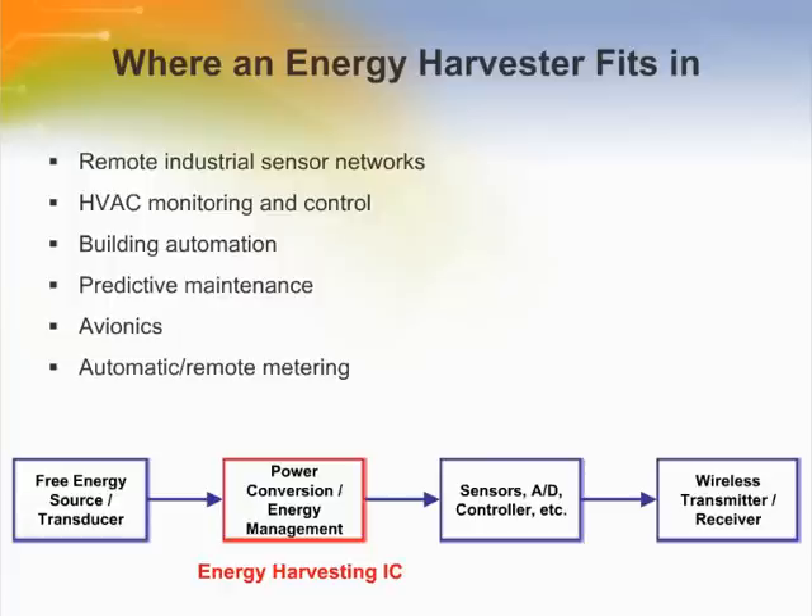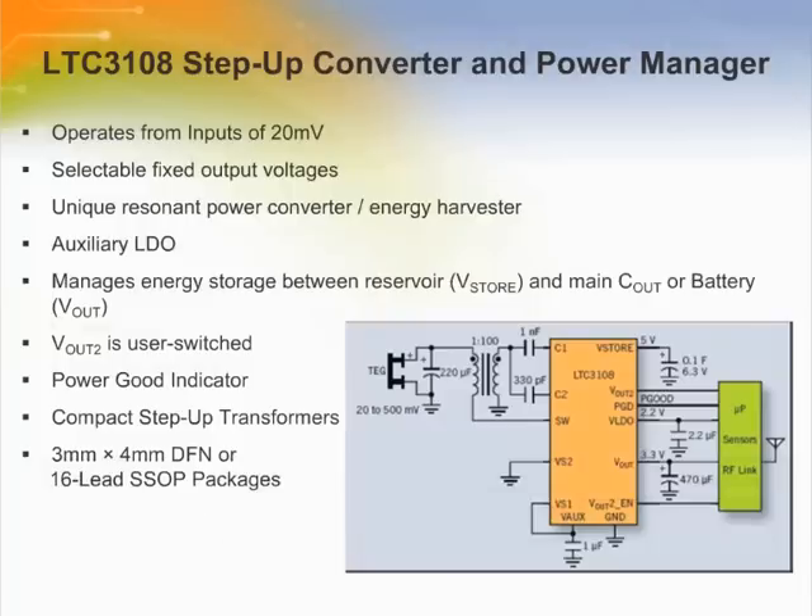Also, improved low-voltage, high-efficiency microprocessors may allow them to become participants in energy harvesting systems. Linear Technology's LTC3108, a highly integrated DC to DC converter, is intended for energy harvesting.